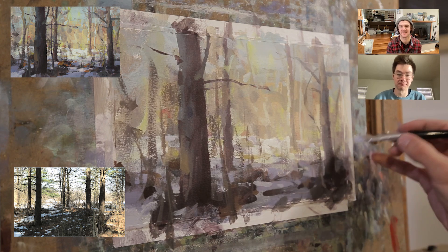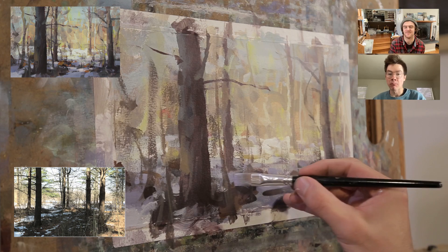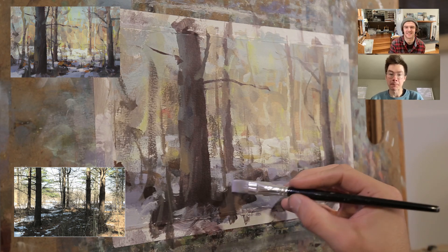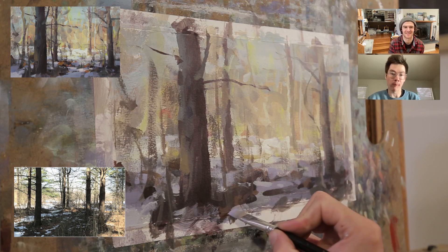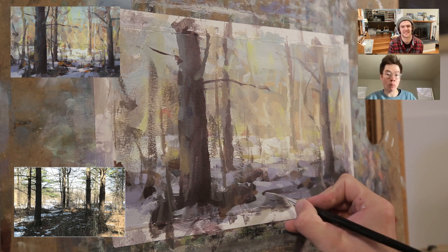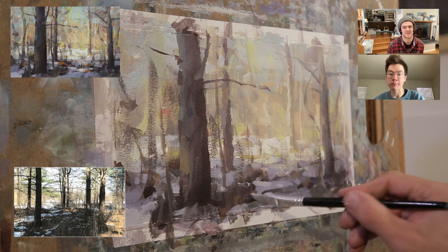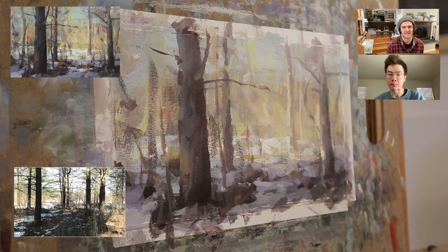It definitely helps to have friends and painters you can bounce ideas off of whose opinions you can respect because they have good work to show for it. But mostly I get through it by just painting more. If I let self-doubt stop me from painting, I feel like I'm getting conquered by the issue. I need to just keep pushing through.